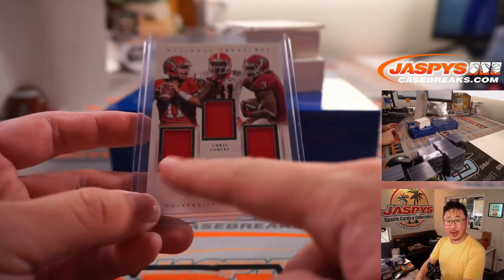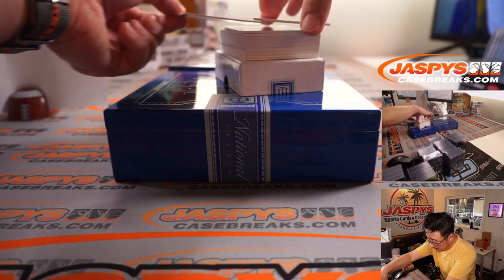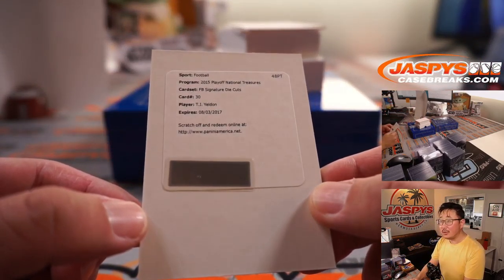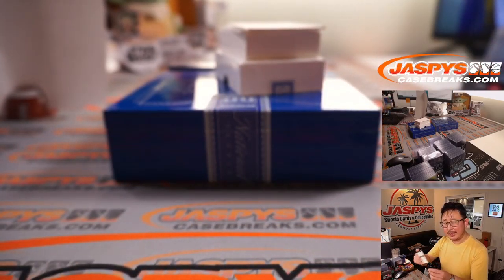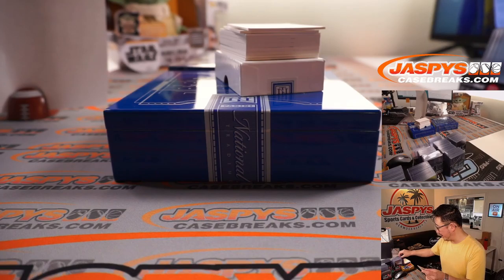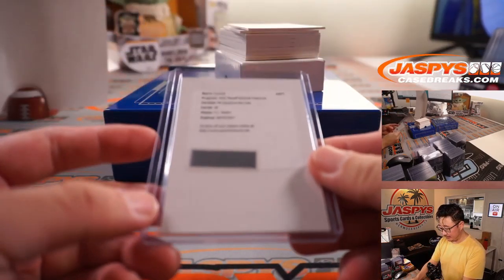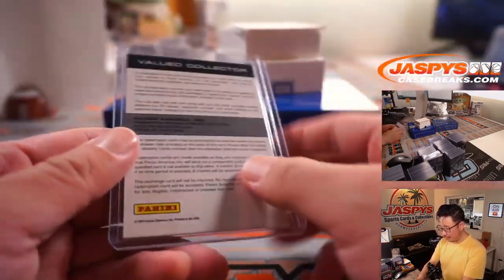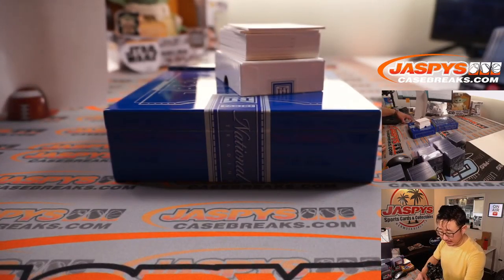That's what I like about number block breaks — I don't have to do any randomizing. We've got the redemption: TJ Yeldon. It is expired, but it's a die-cut autograph. I think Panini is pretty good about getting you something back for that, Sean. Be sure to contact them about that. You can go through the redemption process and they'll say whether they have it, or offer points instead.